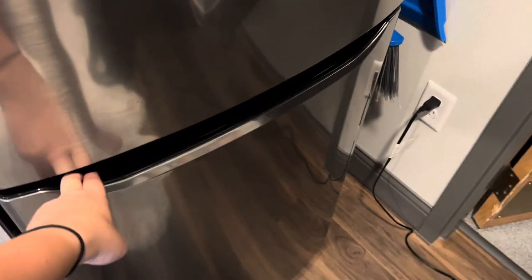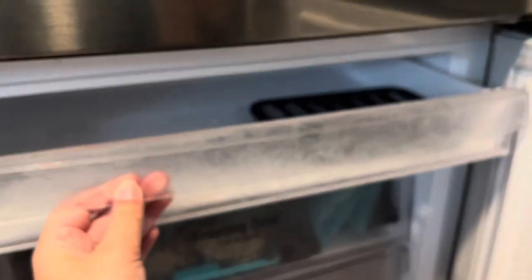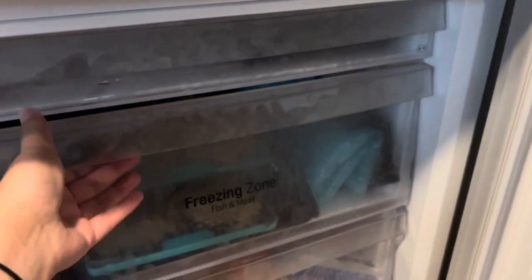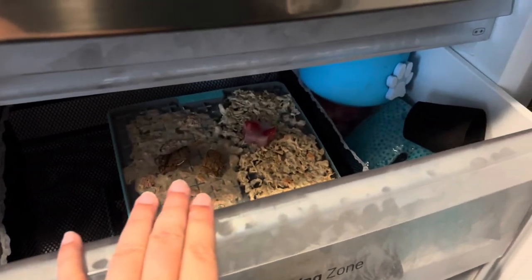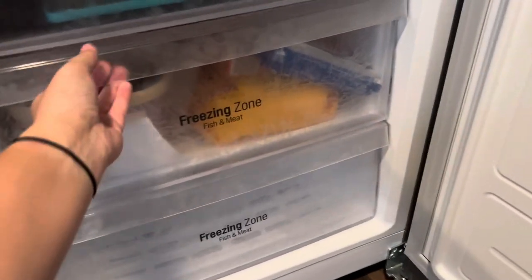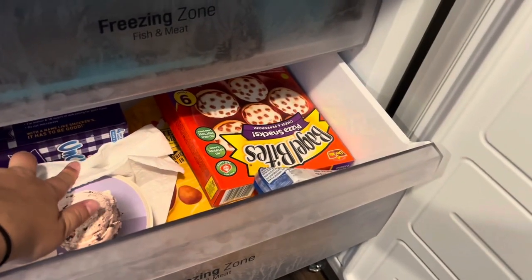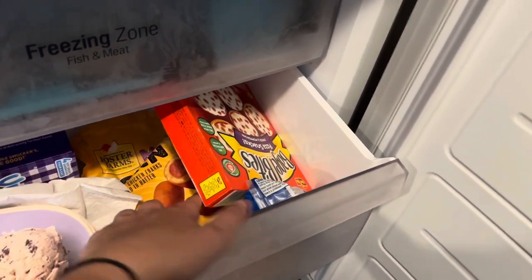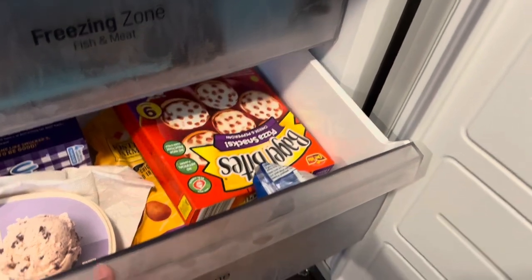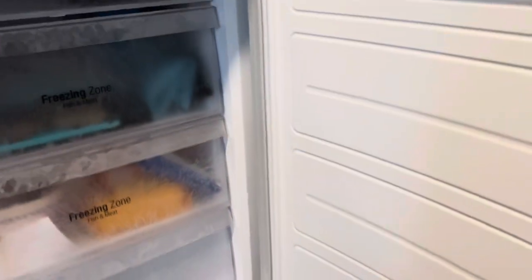Moving down to my freezer section — right here I have ice cubes. This is Koki's little drawer with all of her pre-made frozen mats and things. Then there's my ice pack because I have bad joints. In here I have ice cream, Uncrustables, some pizza, corn dogs, and a burrito. And in the last section I don't think there's anything. That's everything in my freezer.